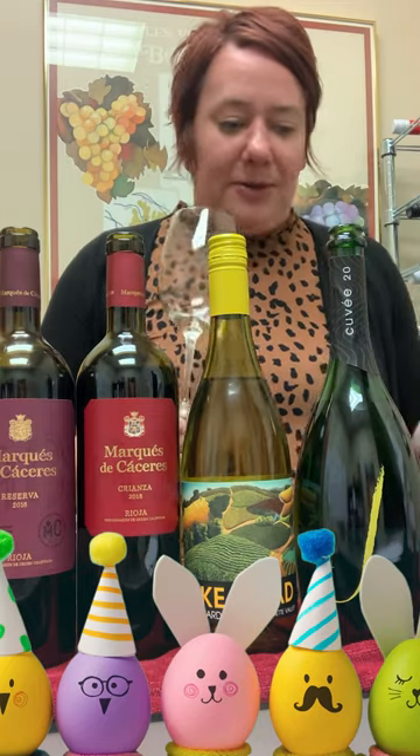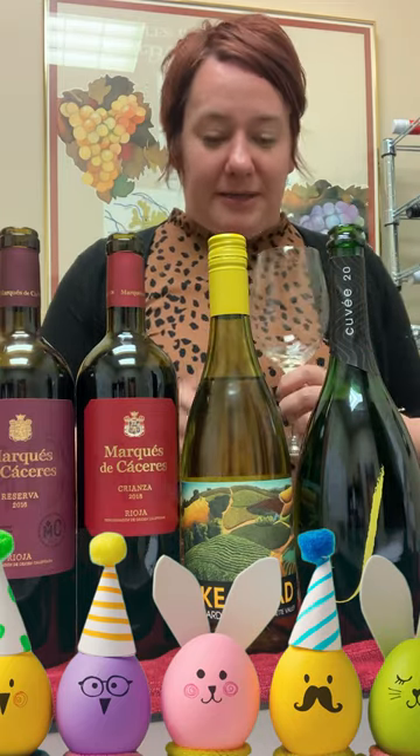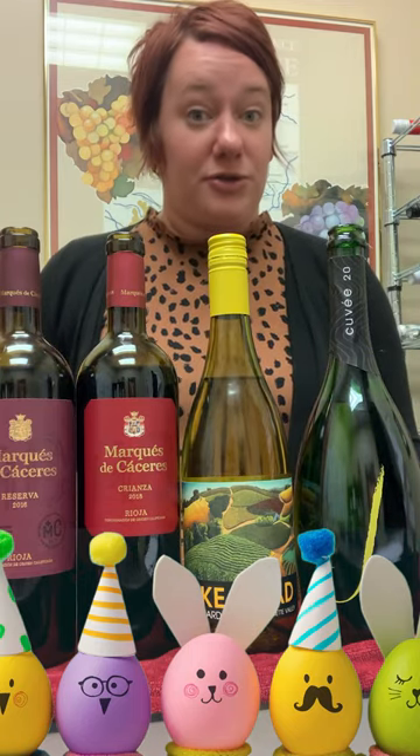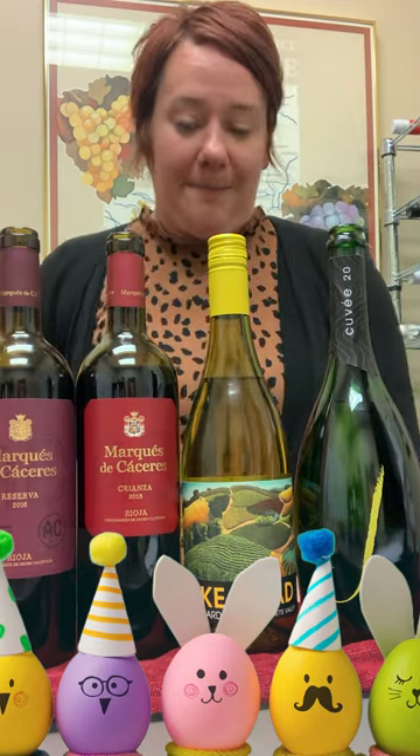No noticeable oak, a little bit of creaminess but nothing overbearing — just a really nice crisp, linear Chardonnay that would go so well with the delicious ham.